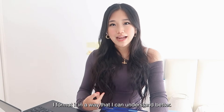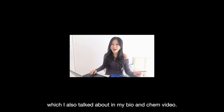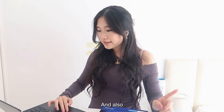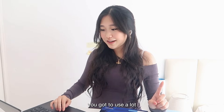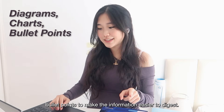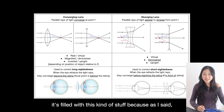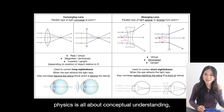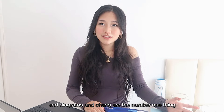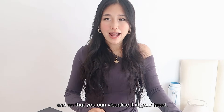I formatted my notes in a way I could understand better, using color coding. You've also got to use lots of diagrams, charts, and bullet points to make the information easier to digest. As I said, physics is all about conceptual understanding, and diagrams and charts are the number one thing you need to develop that understanding and visualize concepts in your head.